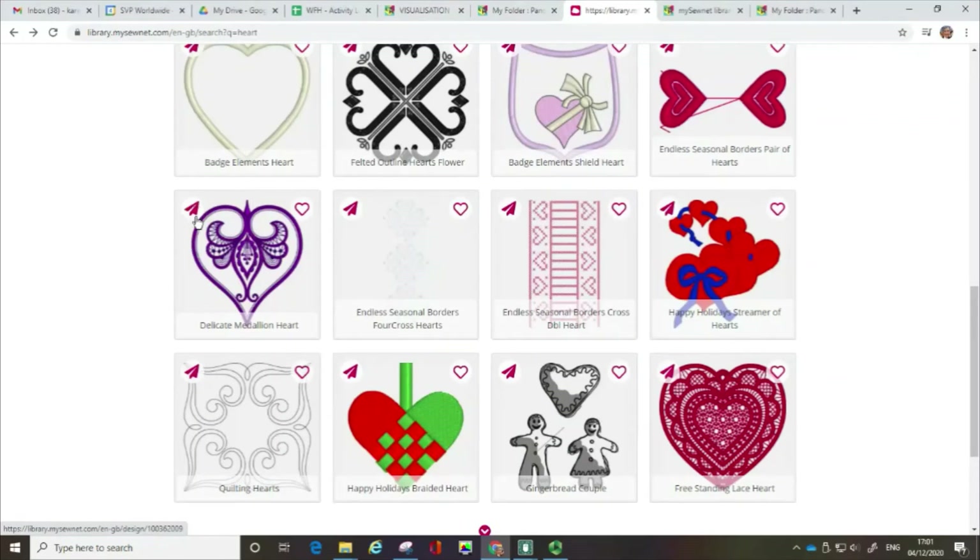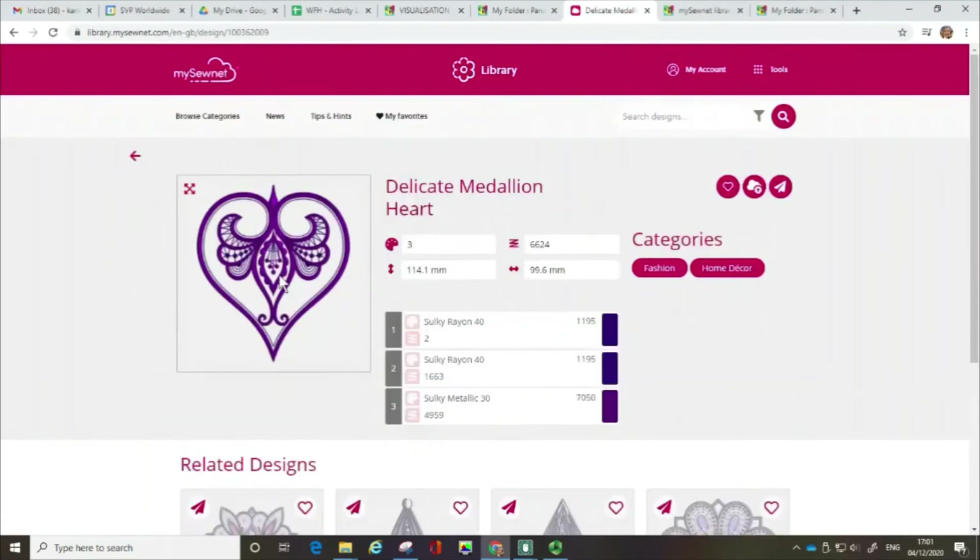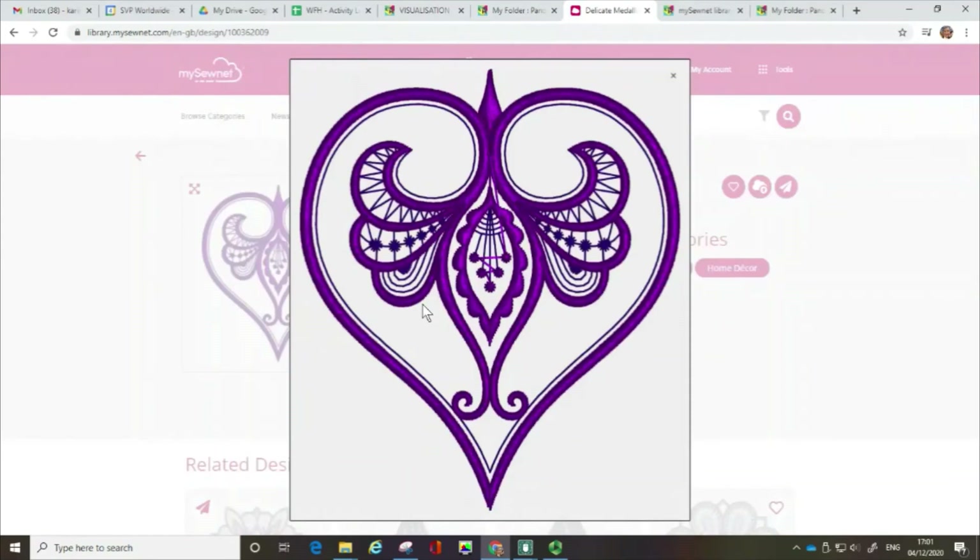I'm going to choose this design to talk about a bit more. Before I open it up, I just want to point out there's this little paper aeroplane logo and there's a little heart logo — they're shortcuts, and I'll explain what they do in a minute. So I'm going to open this up. If you want to have a closer look, I'm going to click on the four arrows, and that gives me a really good clear image allowing me to have a look at what's going on with this candlewicking design.